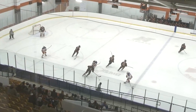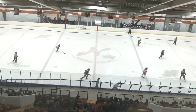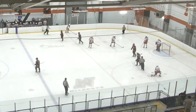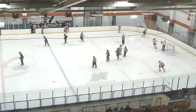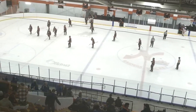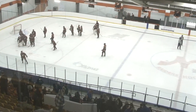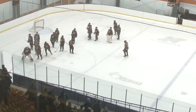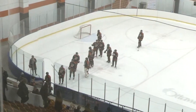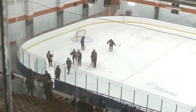Ten seconds will dwindle down as the Nepean Raiders' three-game win streak comes to an end. The Rockland Nationals now open their season 15-0-1, 16 games unbeaten. That still puts them in first place in not just the Iserman Division, but also in the CCHL standings.